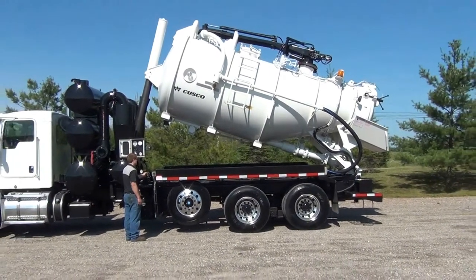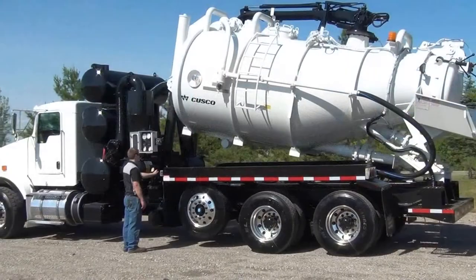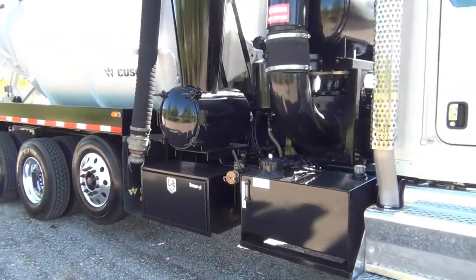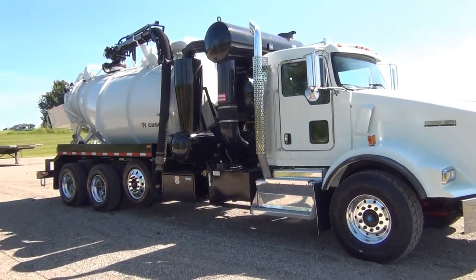The tank capacity is 3,200 U.S. gallons plus 3% outage. The internal pressure is 25 psi with an external pressure of 15 psi. This truck has the hydraulic vibrator with a 6-inch Muro hydraulic boom assembly with 320 degree hydraulic rotation.